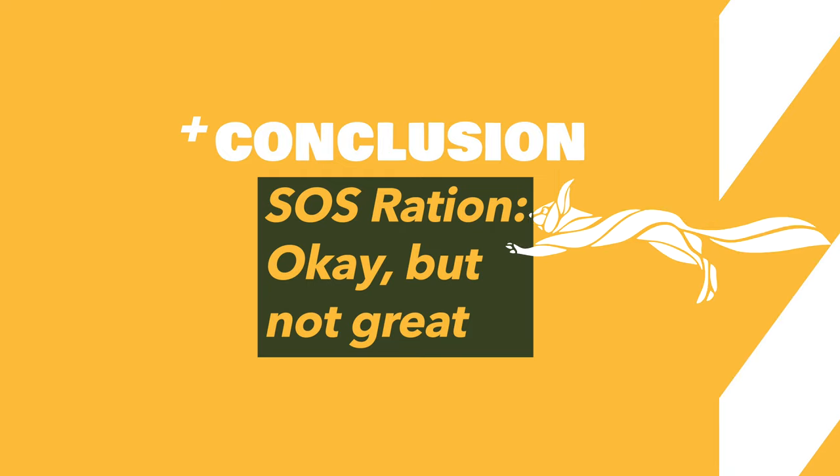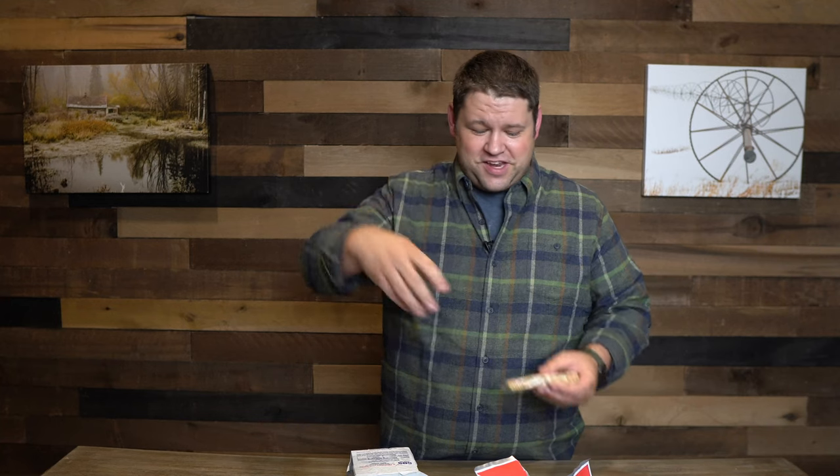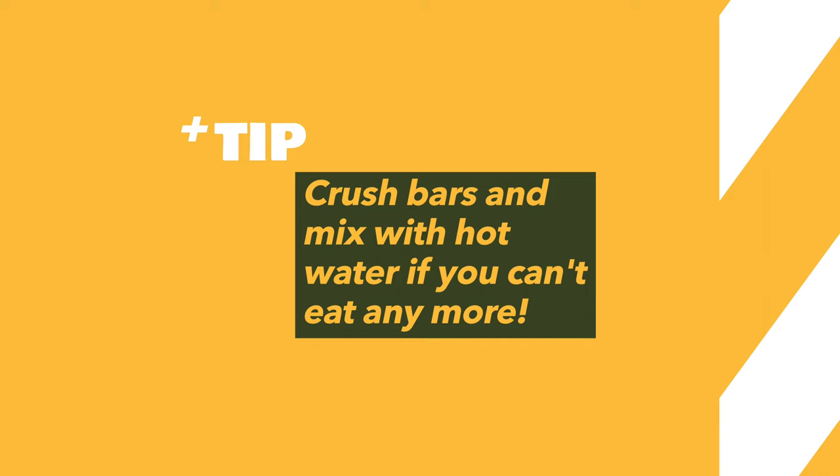I didn't feel a ton of hunger on day one, but when I ate these again on day four I did feel hunger on and off throughout the day — by that point I was on a semi-starvation diet because I could only eat so much ration bar. My takeaway on the SOS bar: it's fine, it'll do the job and sustain you, but it's not going to be very good. By about day two you'll be sick of it. I ended up crushing them and mixing with hot water — they don't dissolve well, but that's a good way to get them down.